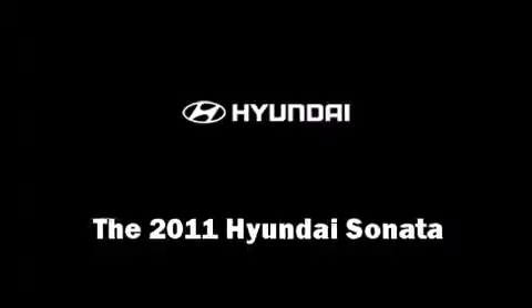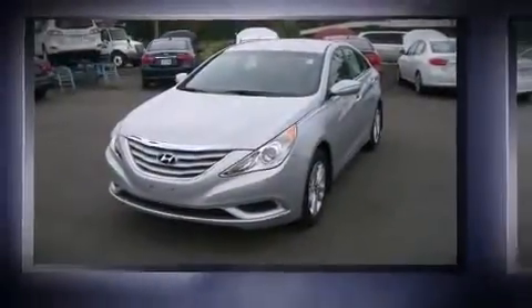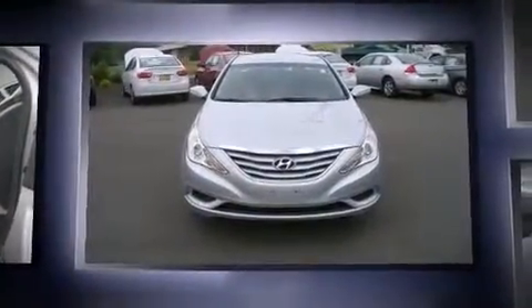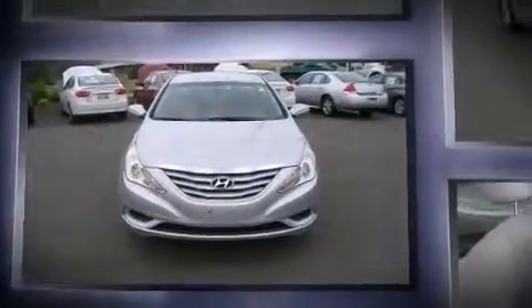The 2011 Hyundai Sonata, with less than 4,000 miles on the odometer. This four-door sedan prioritizes comfort, safety and convenience. Hyundai paid particular attention to efficiency and practicality with the following features.